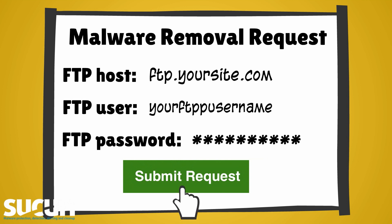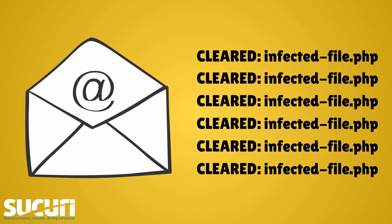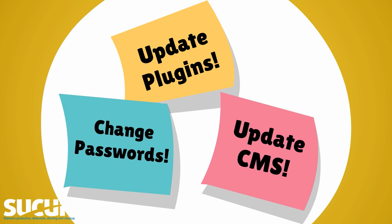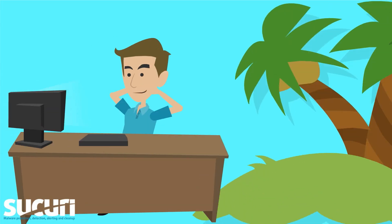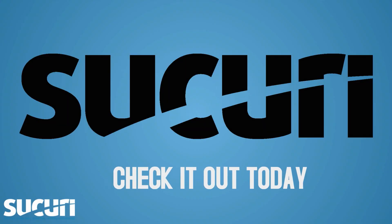We will remove all malware, and as soon as we're done, you will receive an email with our cleanup report. We will also monitor your site and give you tips on how to keep your site protected. And that's it — just sit back, relax, and enjoy your clean site. Sucuri, check it out today.